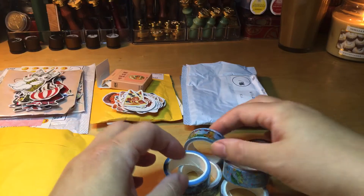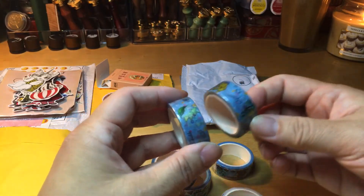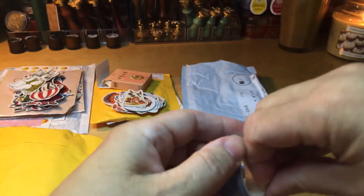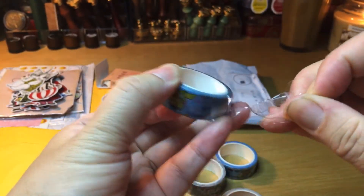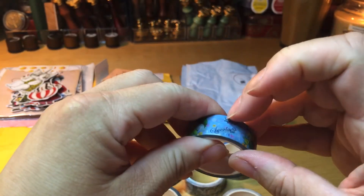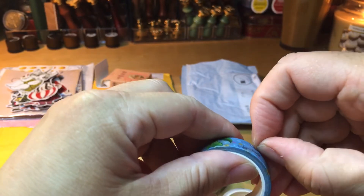I remember it again. This is the last one I didn't open yet. We don't have a big Pokémon store here like they do in Japan. So I was wondering what quality these are from AliExpress. One day I want to go to Japan and buy some washi tapes.